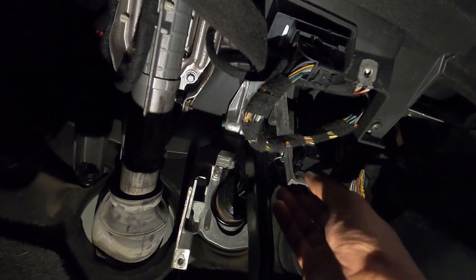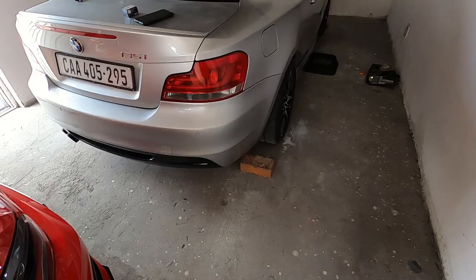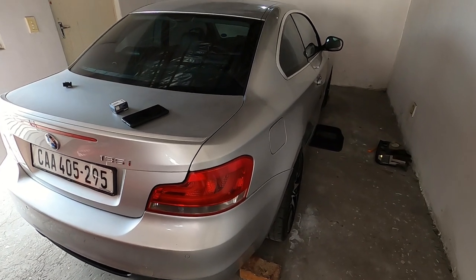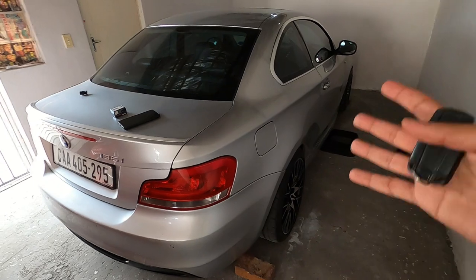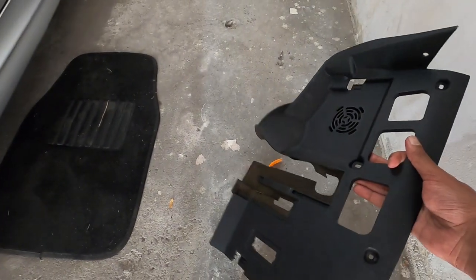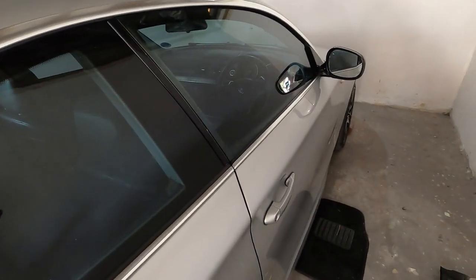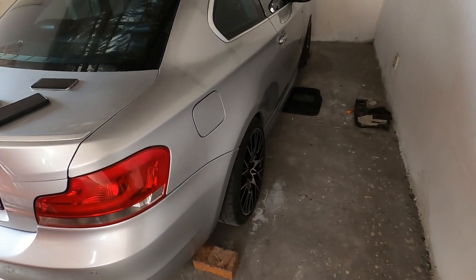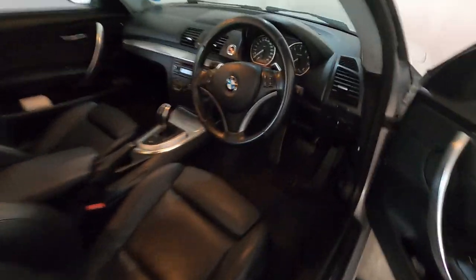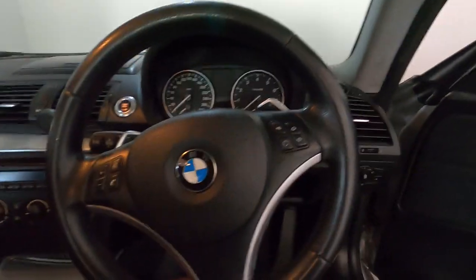Now we have everything in and what's left is to test whether this works. Before you attempt to start the car, I'd suggest locking the car and giving it a few minutes — give the ECU a chance to reset before giving it a shot. Also, don't put the panel back on yet. Try to start the car first, make sure it starts, before putting the panel back on — otherwise it's a hassle to remove again. Okay, it's been a couple of minutes, so let's give this a shot. Hopefully the car starts.